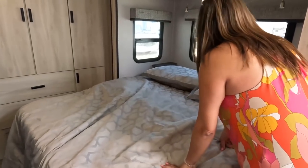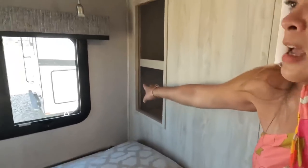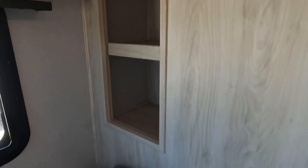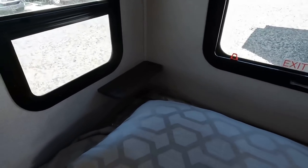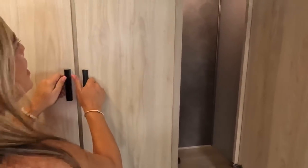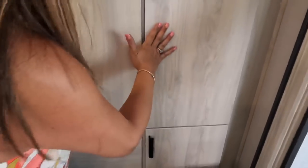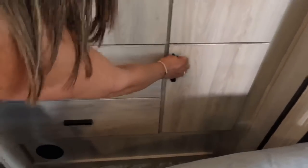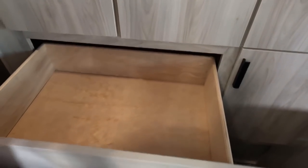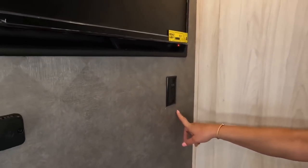Going into the master bedroom, there's a queen-size bed. There are little cubbies in the back — perfect for cell phones and CPAP machines. Two windows, nice lighting, and a good amount of wardrobe space — enough for a long weekend. There are also two big drawers, and a TV behind the bed that comes with the unit, plus outlets. Overall, just kicking butt and taking names.